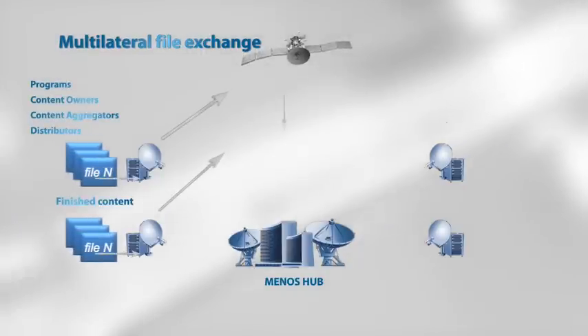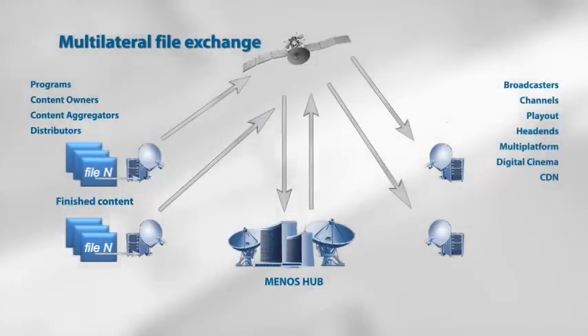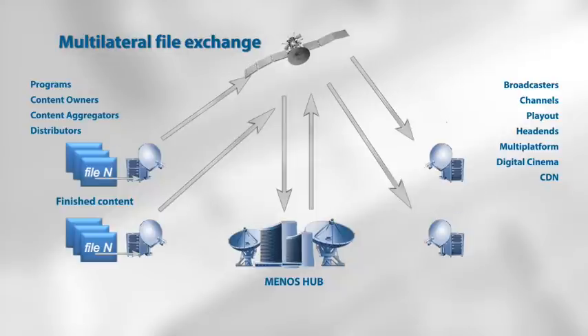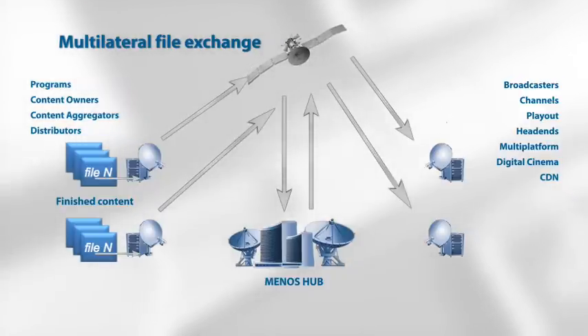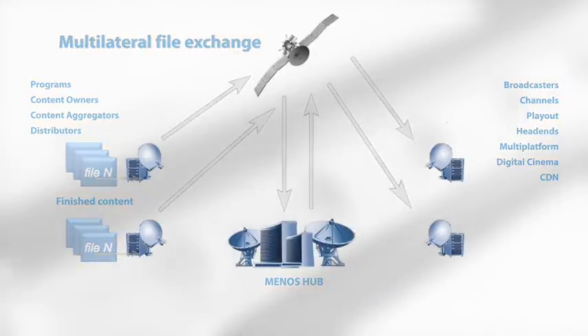One big advantage of file delivery is that multiple receivers can receive the files without extra time or bandwidth — we call this reliable multicast file transfer. In certain cases, we can transfer files faster than real-time. The bandwidth is guaranteed, providing quality of service. The files are transferred with partial retransmission to ensure integrity.